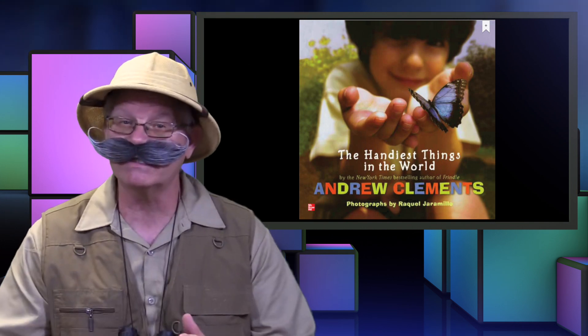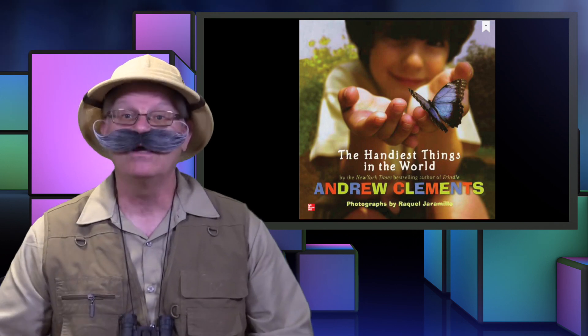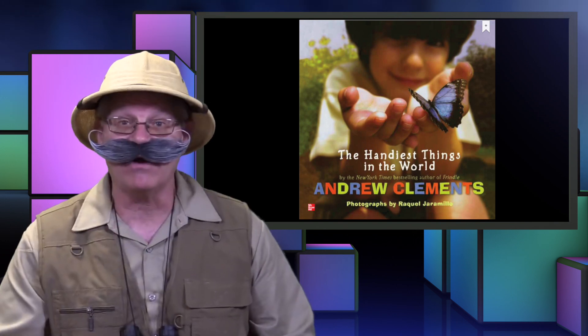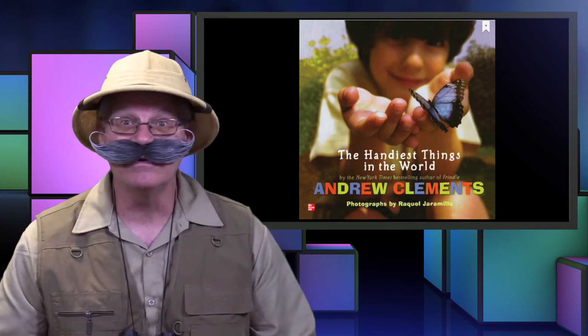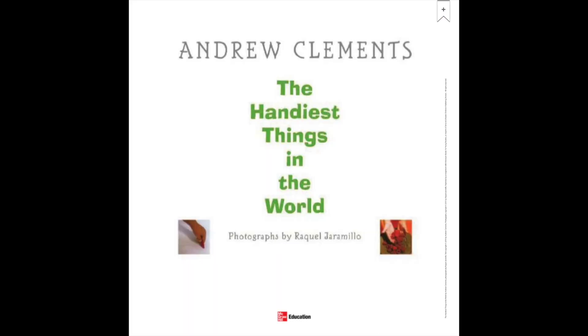We're going to have so much fun with this book. I can't wait. In fact, we should get started right now. Here we go. The Handiest Things in the World by Andrew Clements, photographs by Raquel Jaramillo.